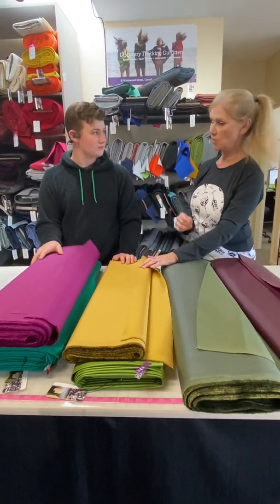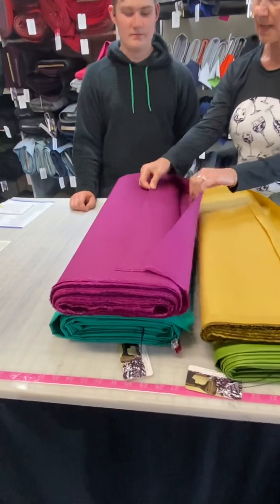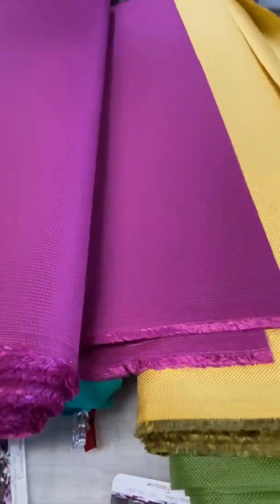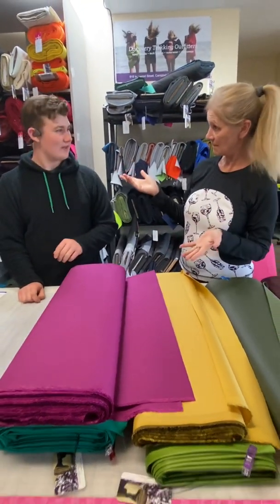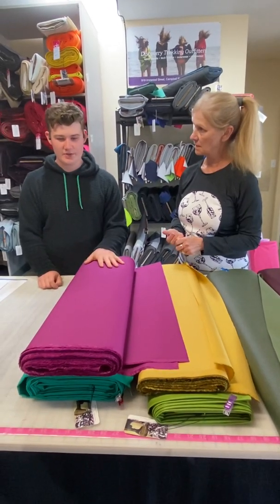That leads us to our next fabric: Kepratek, which is made by Scholler. Kepratek is made of polyamide — which is essentially nylon — and it's also mixed with Kevlar. Kevlar is highly cut resistant.